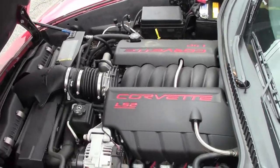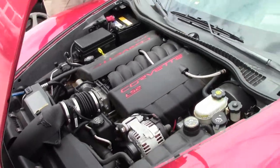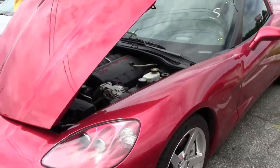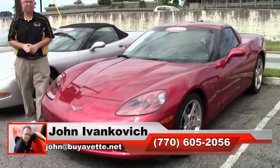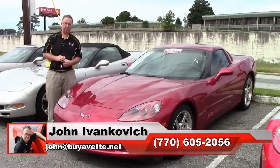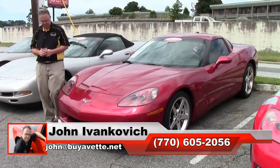Only 33,000 miles on her. Definitely a fun car. Give me a holler at 770-605-2056. If you've been dreaming of a C6, there's great value in the 2005's.